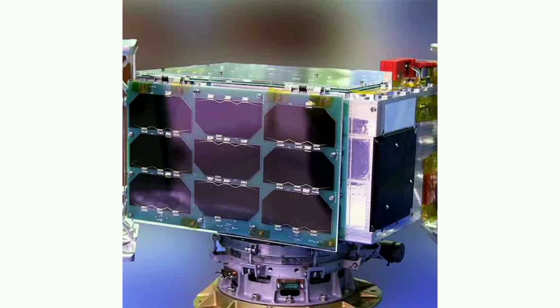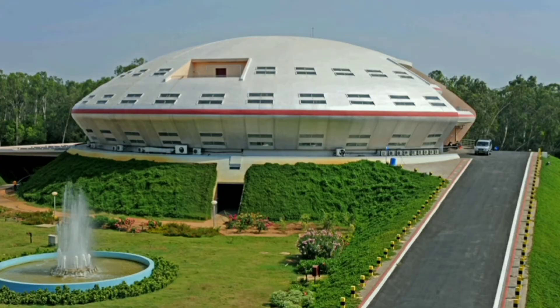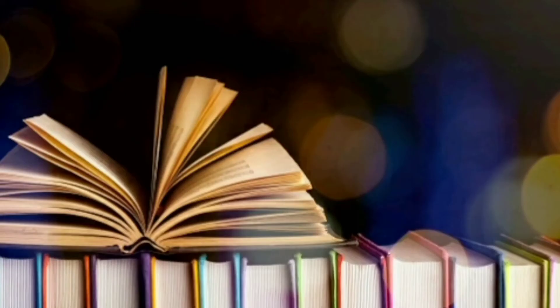EOS-04, a student satellite INSPIRESat-1, and a spacecraft dubbed INS-2DT, marking it the first mission launch of the year 2022. The launch was conducted at 5:59 hours IST on February 14, 2022, from Satish Dhawan Space Center, Sriharikota. This was the 80th launch vehicle mission from SDSC SHAR Sriharikota, the 54th flight of PSLV, and the 23rd flight of PSLV in XL configuration.